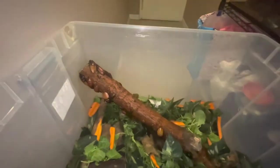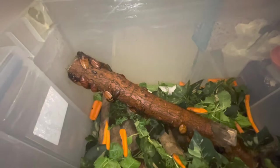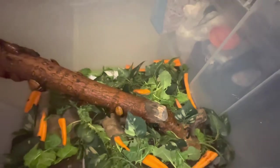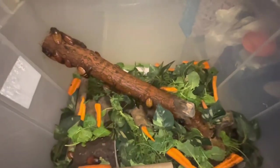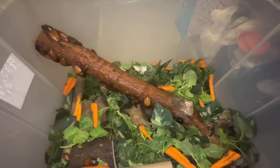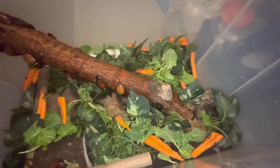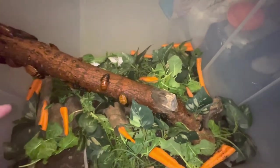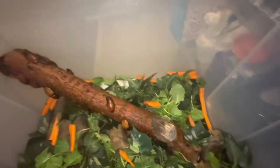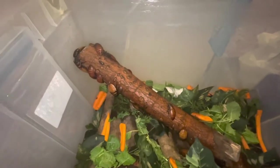My fiance started out with two, and look how many we have here — we have adults and babies all in here. You can also hear crickets; we do crickets too. We never fed our bearded dragons crickets, we just throw them in here, and in about a couple of months they multiplied. We have food in there for the crickets and Madagascar cockroaches — potatoes, carrots, greens.